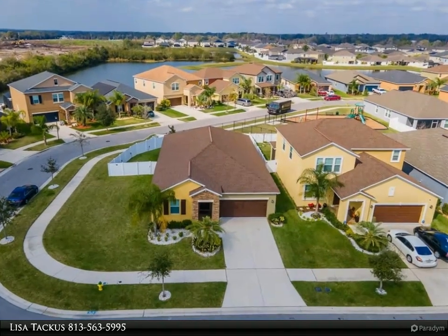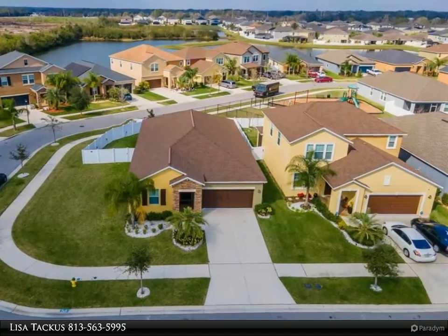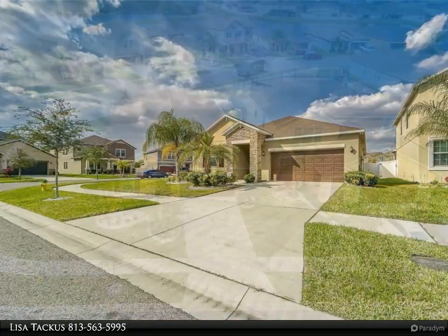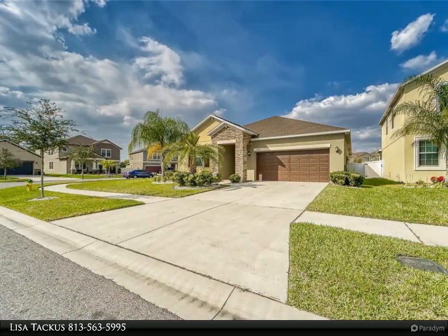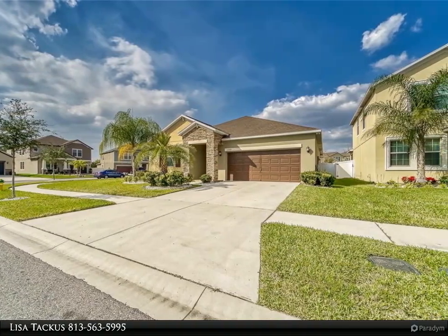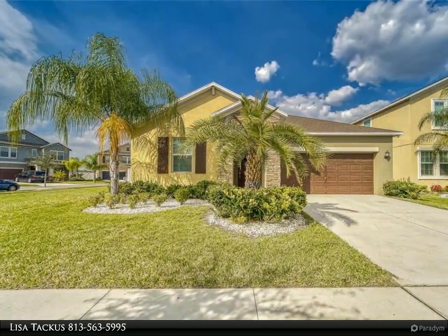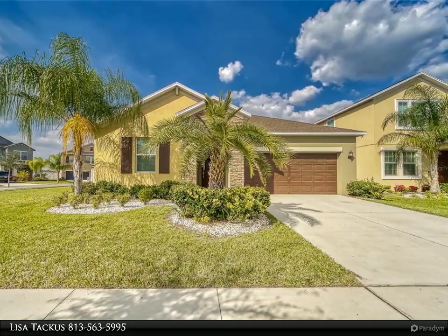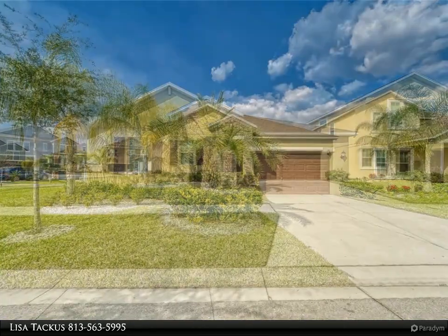This Align Right Realty property video is presented by Lisa Takas. Desirable location, spacious on a corner lot — don't miss the opportunity to own this very well maintained four bedroom, three full bath home with just over 2,000 square feet. Plenty of room for friends and family to visit. The master suite looks out to the beautiful backyard.